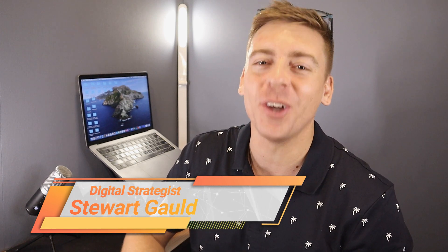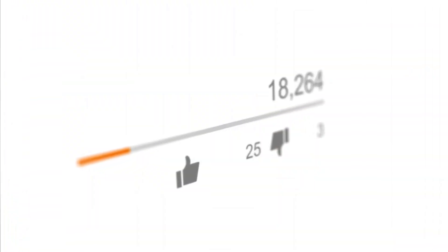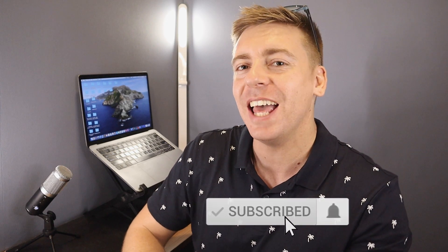Thank you so much for watching this video all the way through to the end. If you got value, make sure you leave a like and subscribe to this channel — I'll see you in the next video. Take care everyone.